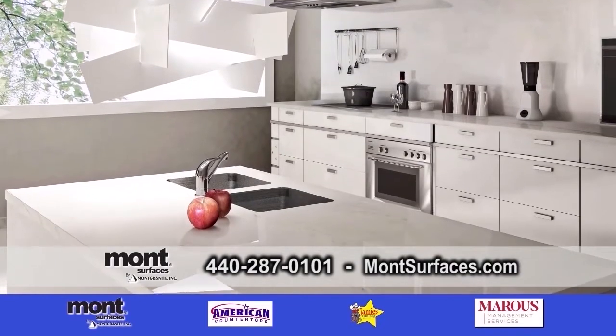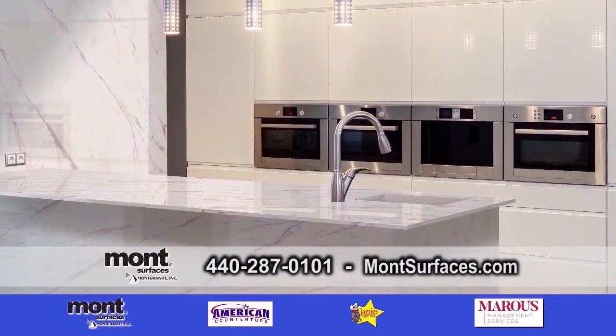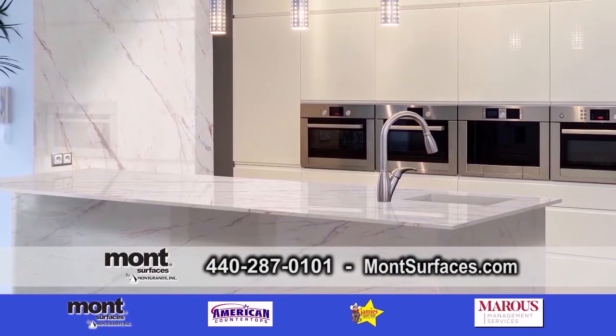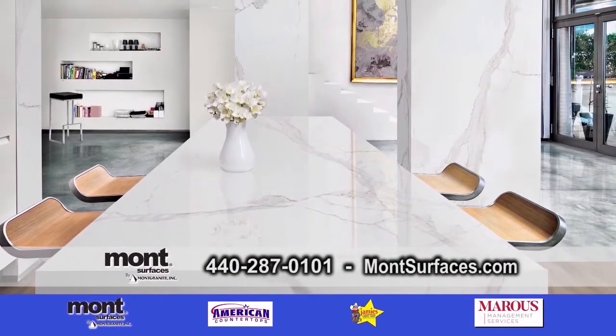Come join us at Mont Surfaces. We are here in Solon, Ohio. We are open six days a week. We have late hours on Tuesdays and Thursdays, and we're also open on Saturdays. Look forward to seeing you.